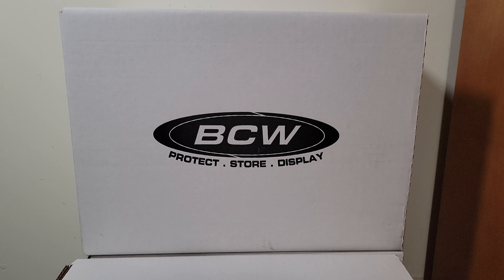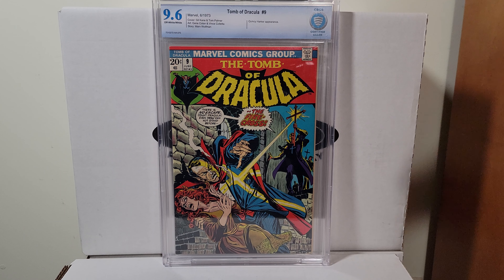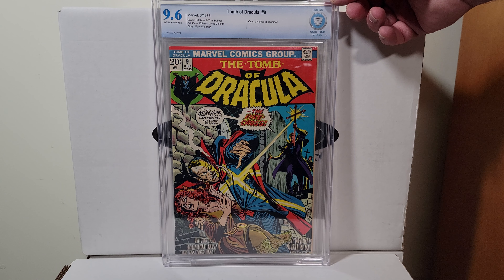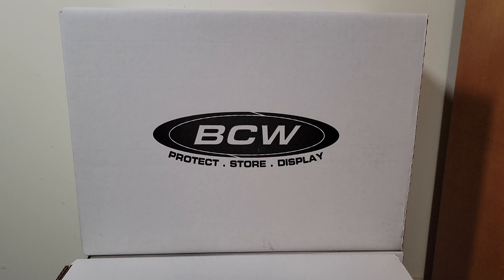Here's a book I picked up because I just love the cover — this is a great run. This is Gil Kane with Tom Palmer inking him — what a team they were. I'm going to crack this out of the slab eventually, I keep forgetting. It's a very nice book, 9.6 off-white to white pages. Tomb of Dracula number 9, 20-cent cover — great era.